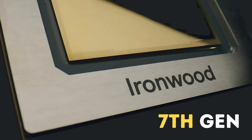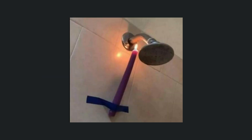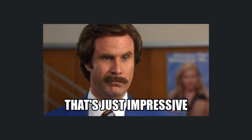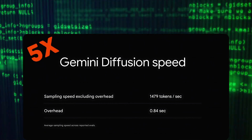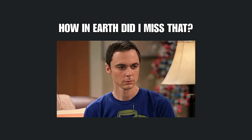Their new Ironwood TPU delivers 10 times better performance, meaning faster, cheaper, and more accurate AI. And if you think that's impressive, wait until you see Gemini Diffusion — it generates responses five times faster than their previous fastest model. Blink and you'll miss how quickly it solves complex math problems.